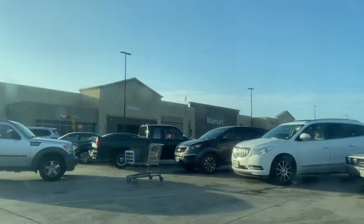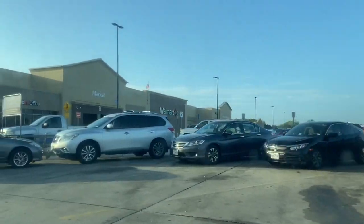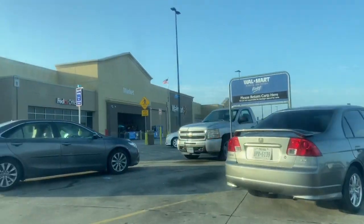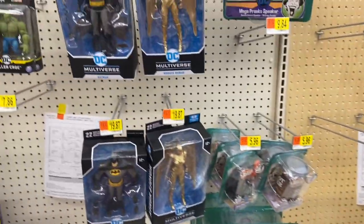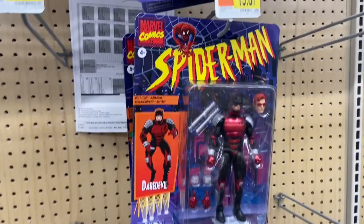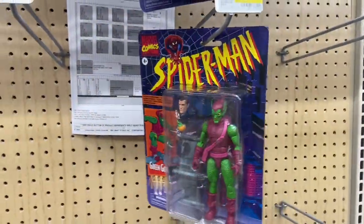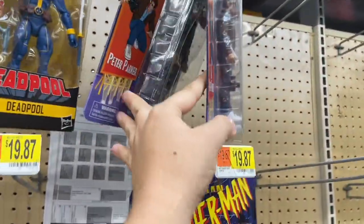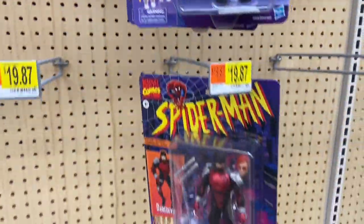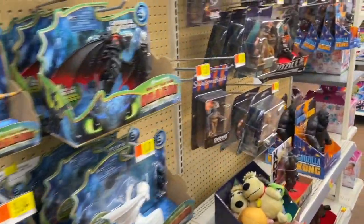Here we are at our second Walmart. This store shows that they have the two-pack Ninja Turtles in stock, so hopefully we can find them — let's go inside. We're here at the toy aisles to check what they have first. It looks like they're still working on inventory. Here we have some more of the Spider-Man series — looks like a few are missing here that the other store had.